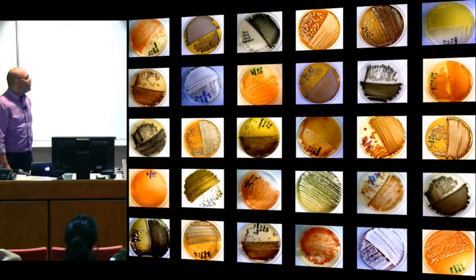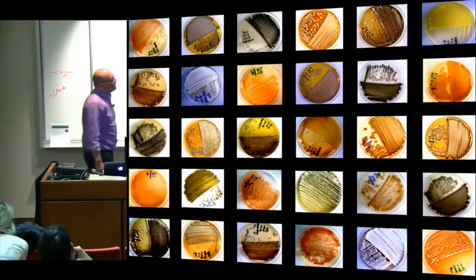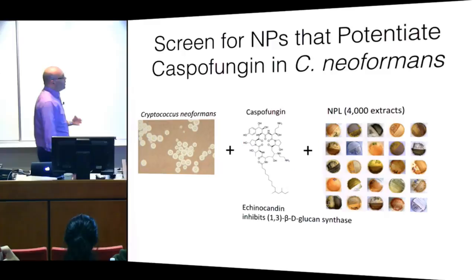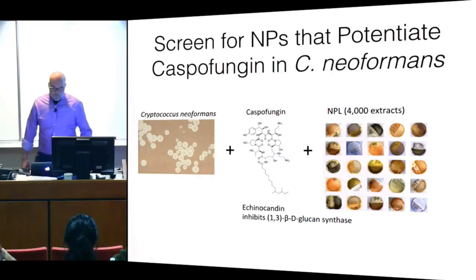In my group, we've made a collection of actinomycetes — heavily enriched in actinomycetes, about 10,000 isolates, which is nothing compared to what Merck has, but quite large for an academic group. Out of those we've made about 7,000 extracts, all arrayed in 96-well deep well plates for screening. We can screen your favorite target and do combination assays just like the ones we did. One screen we've just done is using Cryptococcus: can we sensitize Cryptococcus to caspofungin?